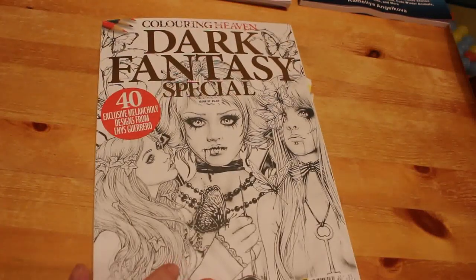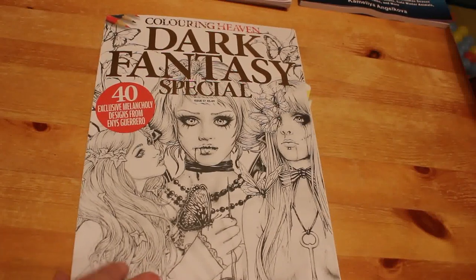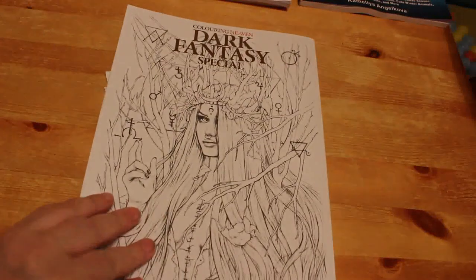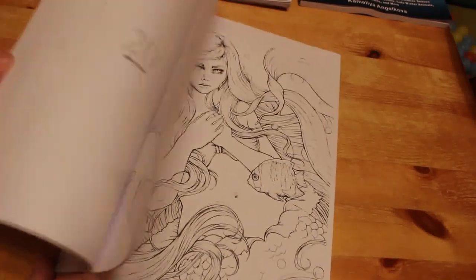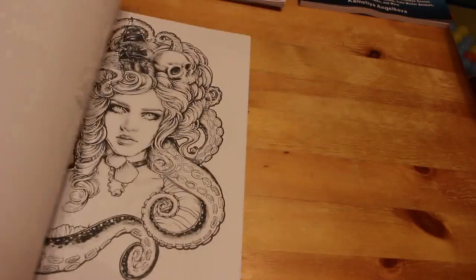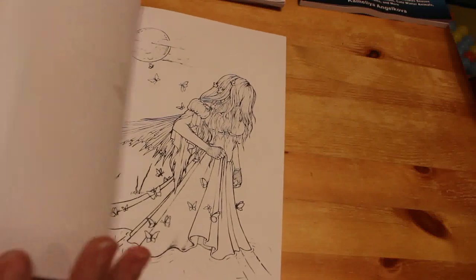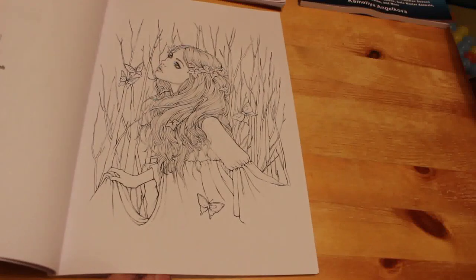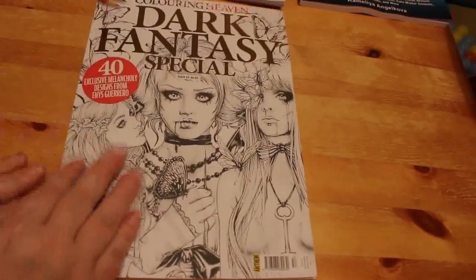The second December issue I got today in town was the Colouring Heaven Dark Fantasy special — 40 exclusive melancholy illustrations from Ennis Guerrero. Apparently her art is quite expensive to buy, and a lot of people are really pleased that Colouring Heaven got her to do a book. Looking at it, her images are absolutely stunning — Princess Ariel, Moon Babe — they're gorgeous. It's slightly on the grayscale side but not so heavily that I wouldn't want to do it. I'll be colouring this in January.